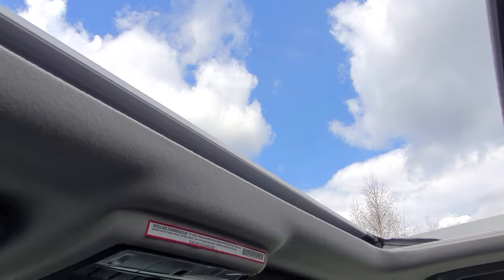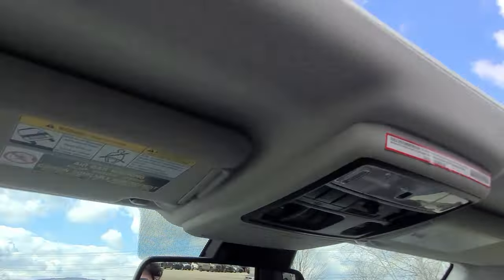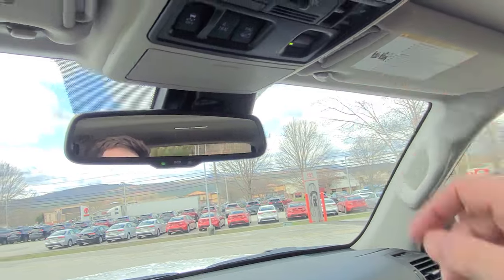Moonroof right here — one touch as well. Look at all that light getting let in. Super nice. We'll close that up.